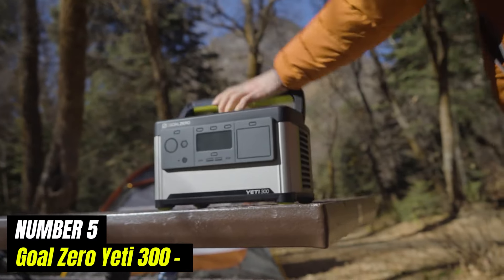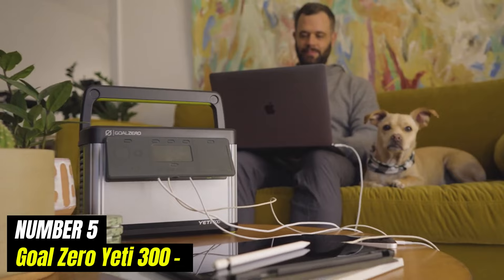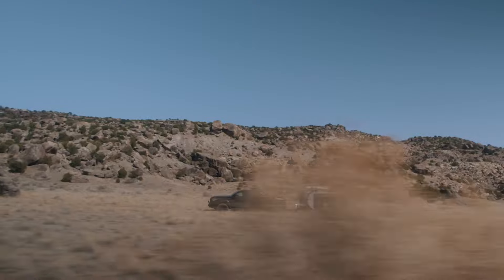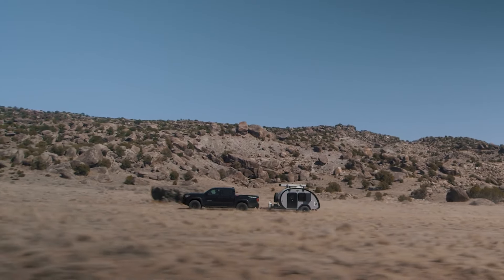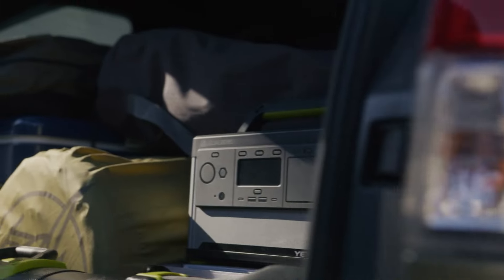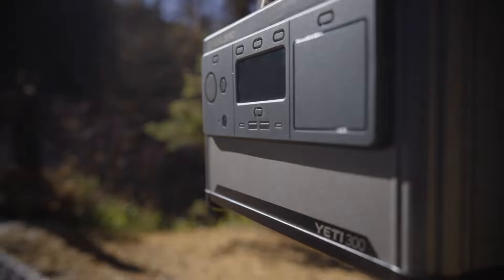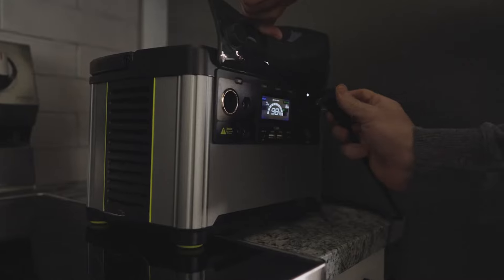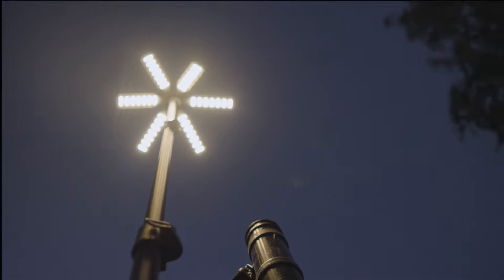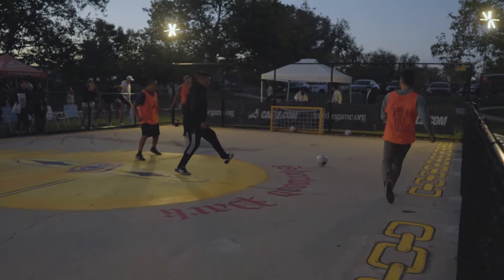Number 5: Goal Zero Yeti 300. The Goal Zero Yeti 300 is a versatile power station designed to meet a wide array of energy needs, whether for outdoor adventures, emergency backup, or everyday use. With a compact and portable design, this power supply is perfect for camping trips, tailgating, or even powering small appliances during a power outage at home.